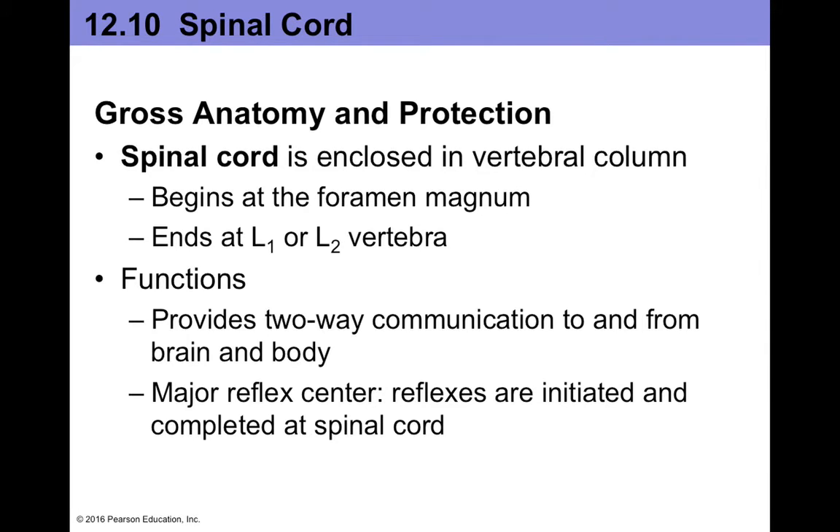In this video we're going to investigate the structure and function of the spinal cord. The spinal cord is still part of the central nervous system, but it's enclosed in the vertebral column. And like the brain, it's actually derived from the neural tube.